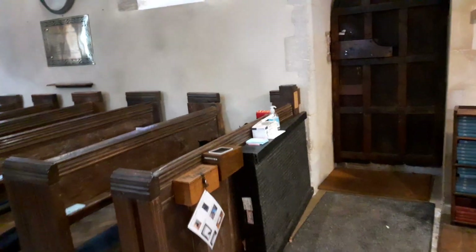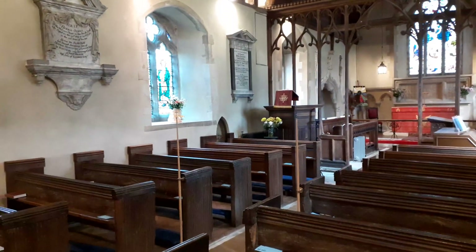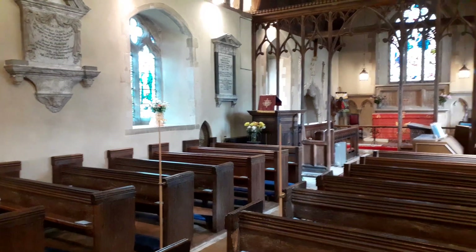I'll finish up now by going outside and walking around the church itself. I'd just like to point out there is a wall on the north wall — it looks like it's got Roman, possibly Roman bricks or tiles constructed into it.